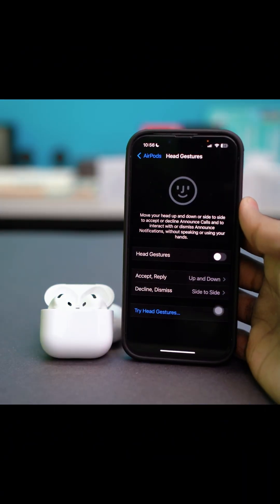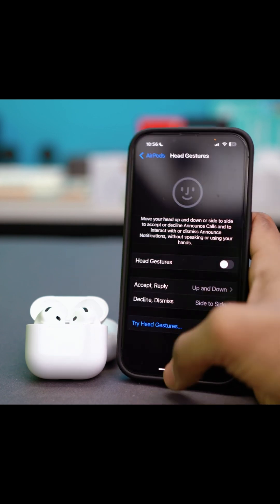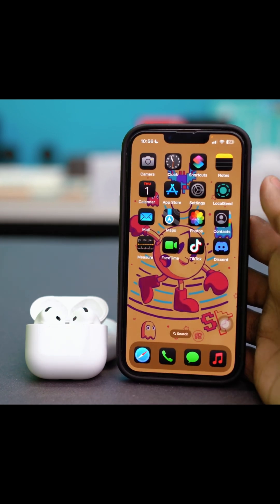Let's fix it if your AirPods head gesture feature is not working. First, you need to make sure that you have the latest iOS available. If you don't have the latest updates, it can cause glitches.